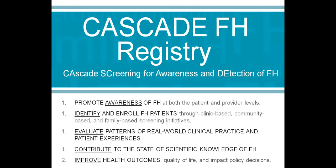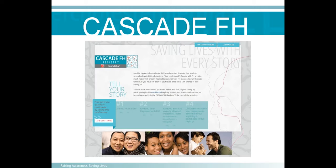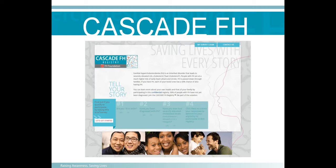In summary for genetic counseling for FH, we focus on inheritance patterns, cascade screening, utility of testing, all information about FH and treatment, reviewing online resources, providing resources like a dear family member letter, and referring to the Cascade FH Registry.